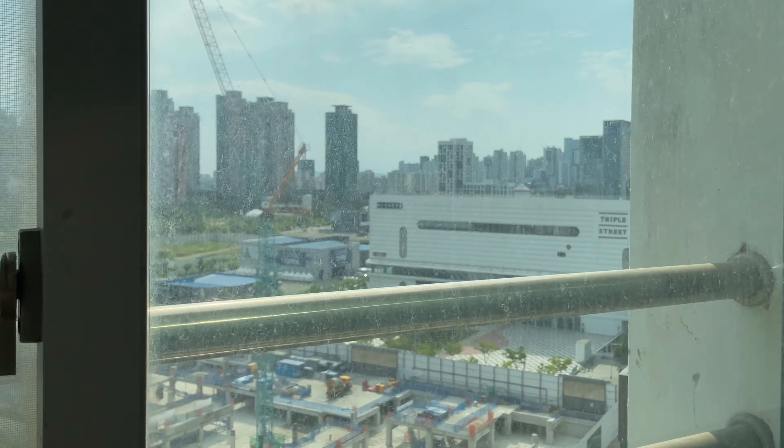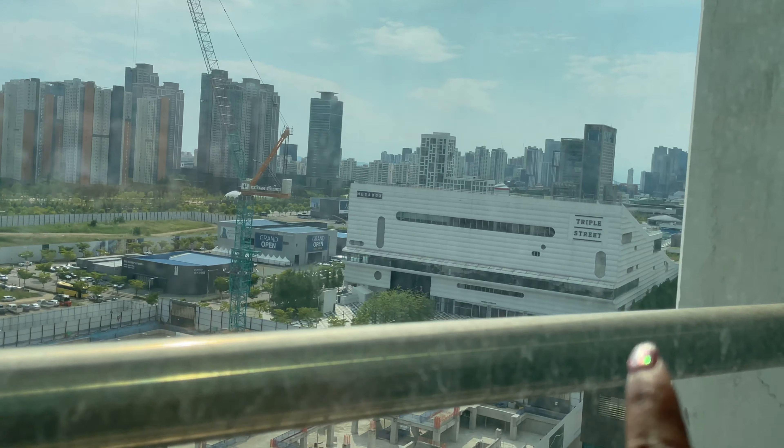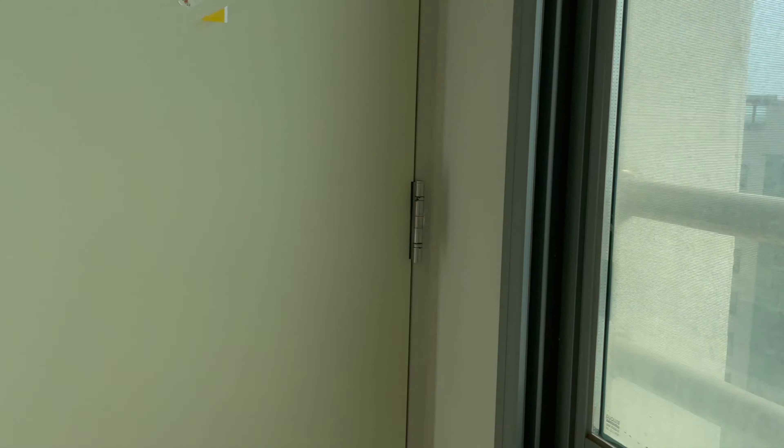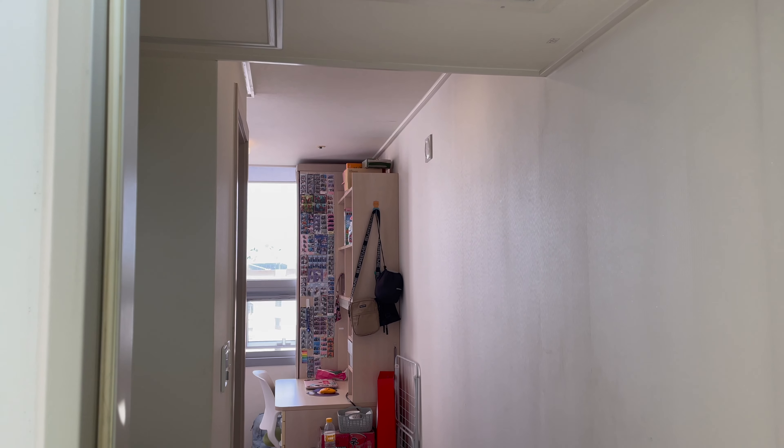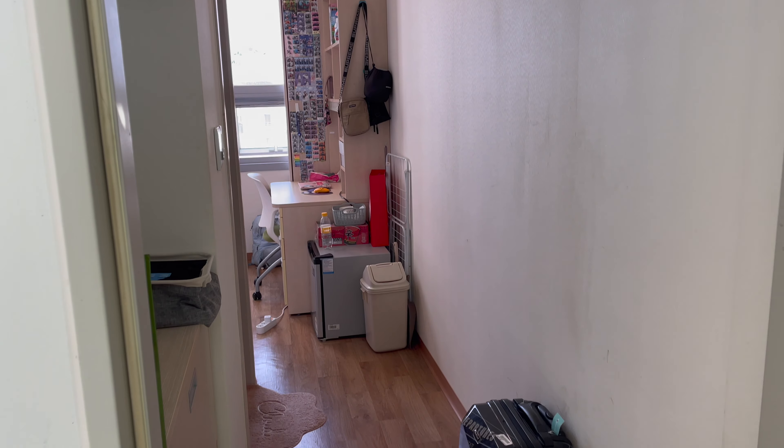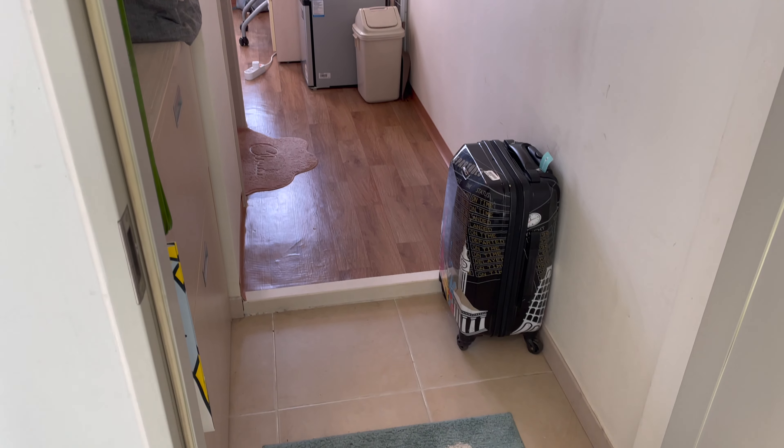Alright, so I stay on the 13th floor. I can see Triple Street from here. Here's my room.